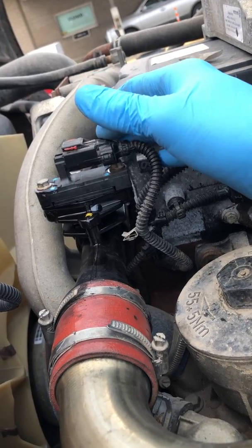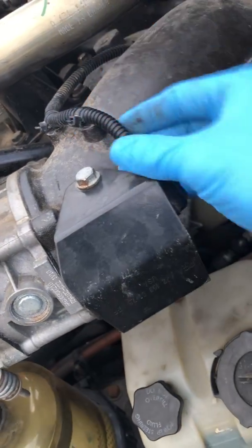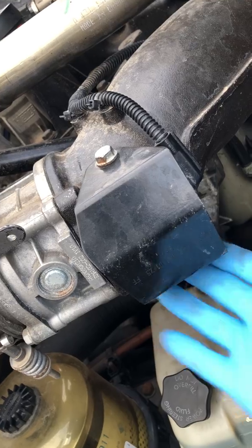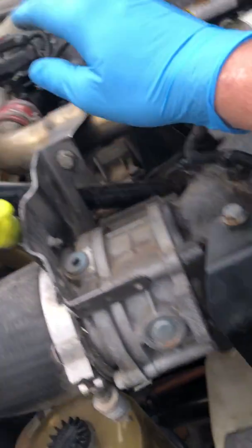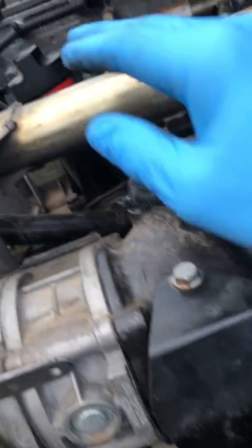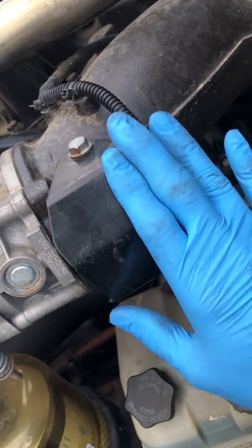At the same time I was doing sensors, I replaced the sensor right here. This is going to be your IMAP sensor. I don't have it apart, but it is underneath here. When you do this sensor, it's going to run you about $125. This sensor right here was $40. Change it out also.